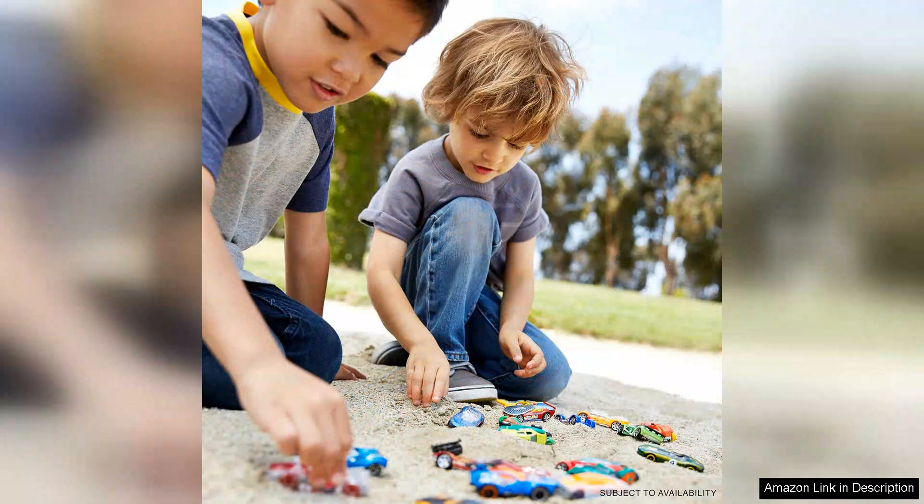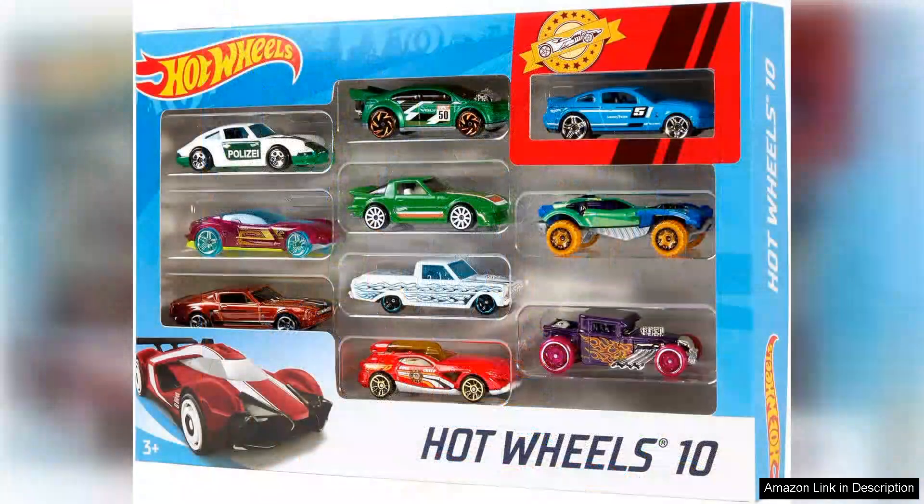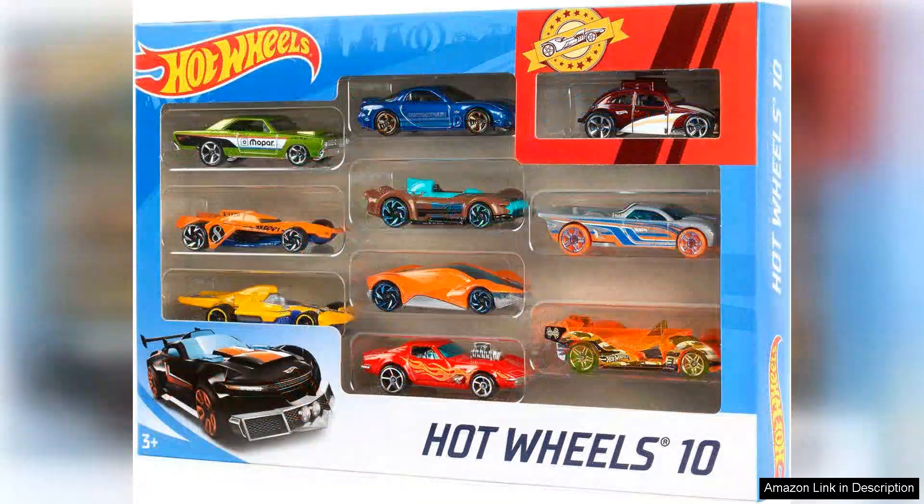One of the best features of this 10-Pack is the quality of the vehicles. Each car and truck is well-made and durable, able to withstand hours of play without showing signs of wear and tear. The wheels roll smoothly, allowing for easy zooming around on different surfaces, making it a great option for both playtime and collecting.